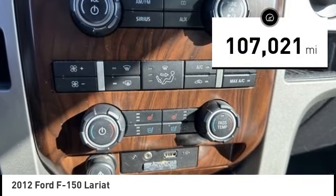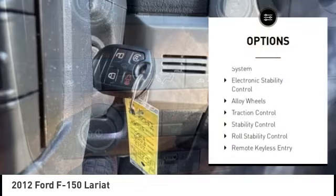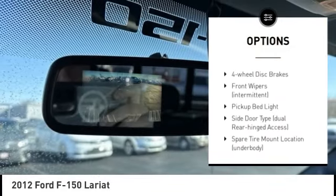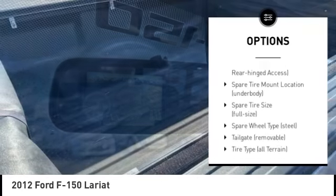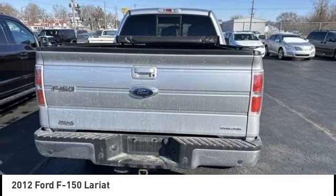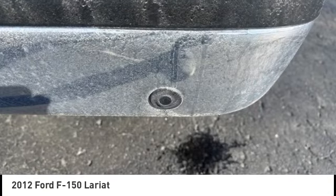Here are some of this vehicle's great options: tire pressure monitoring system, electronic stability control, alloy wheels, traction control, roll stability control, remote keyless entry, rear step bumper, fog lights, four wheel disc brakes.